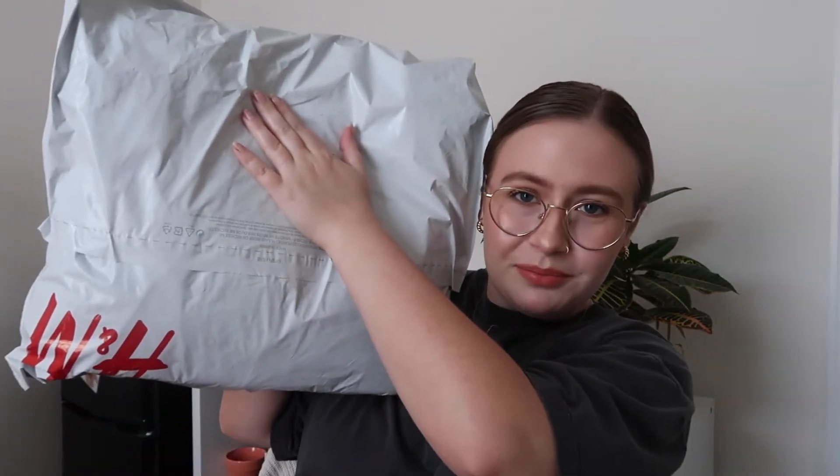Hello everybody! I don't have water by me so if my voice sounds funny, that's why. So today we have an H&M haul — some things I ordered from their new early stuff a couple weeks ago. I just accidentally flashed my address on camera, so I'll have to cover that up. Anyway, it's just my H&M haul!